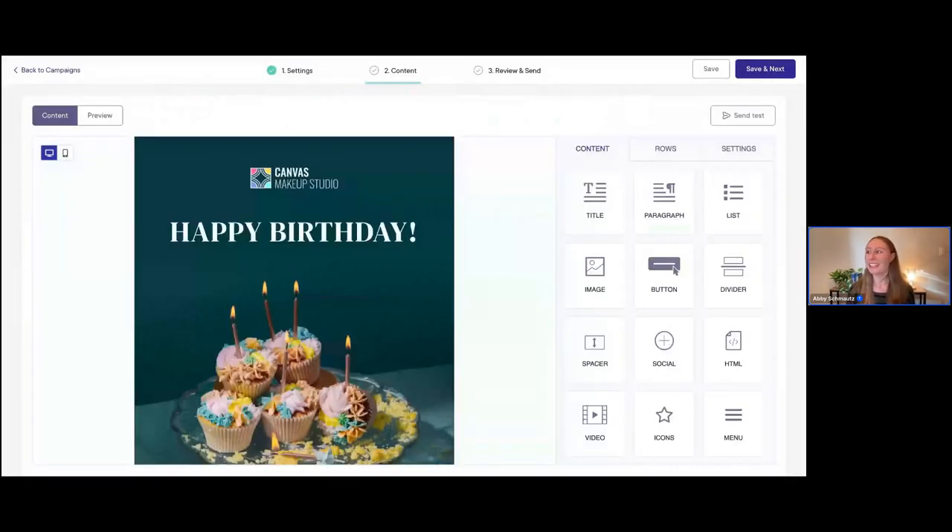Now that we've chosen an email template — or if you're starting from scratch, either way — you'll be taken into this screen: our super easy-to-use email builder. I love this email builder because it uses a really simple drag-and-drop editor. You can instantly see all of your changes as you're making them and just drag things into position as you need to. You don't need any professional email building experience or coding — this is really user friendly.